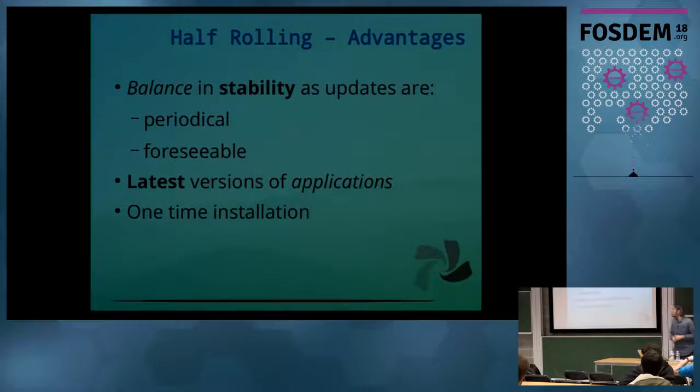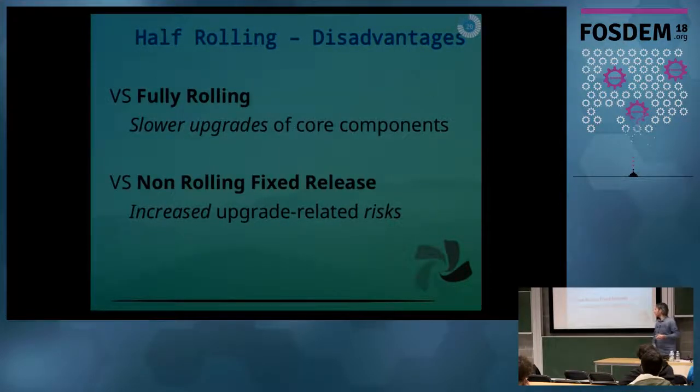With the half-rolling model, we are aiming for a balance between stability and getting the latest software. We make the updates available periodically through the year, so the updates are foreseeable — users know what the next target group to be updated is and when it will land in stable. At the same time, we fully roll the applications, so we continuously push all the latest versions. And because we are rolling, you only have to install your system once and then just receive upgrades through your package manager.